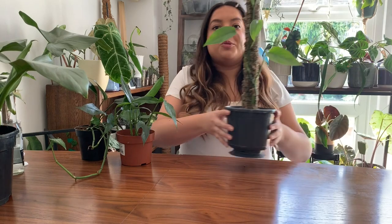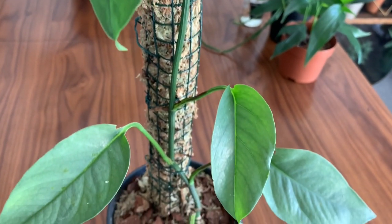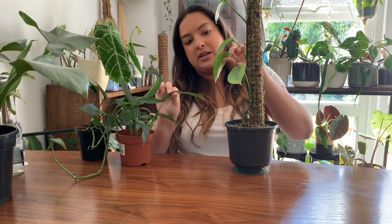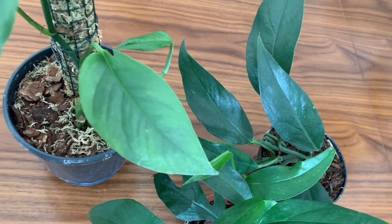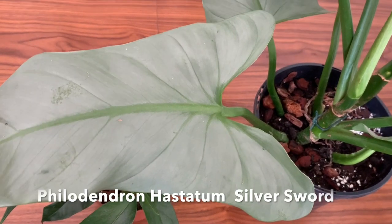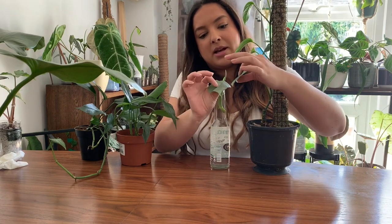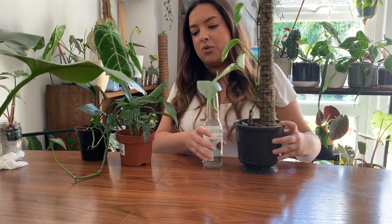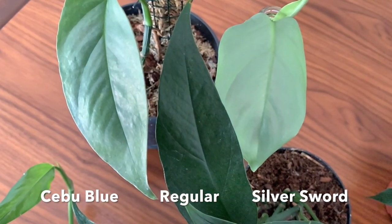And then we have the Cebu Blue. Instantly - I'll do close-ups so you can see - they're just completely different. There is no comparison between a Cebu Blue and a regular Epipremnum Pinnatum. These leaves are just unmistakably silvery blue. When I first saw this in real life, the plant it reminded me of most was a Philodendron Silver Sword. The colour of the leaves is really similar, and when you put all three side by side you can see how much closer the Cebu Blue is to the Philodendron Silver Sword than the regular form.